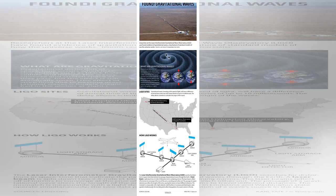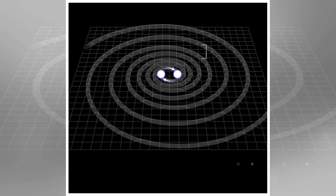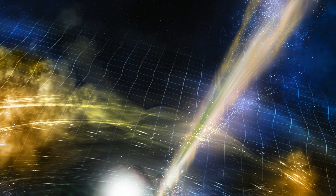For the first time, scientists have detected ripples in the fabric of space and time, known as gravitational waves, from a colliding pair of dead stars called neutron stars. This is the first time astronomers have witnessed two neutron stars merging, and these new findings may help solve the decades-old mystery of how many of the universe's heavy elements were created. Here's an explainer on why the discovery is so groundbreaking for our understanding of the universe.